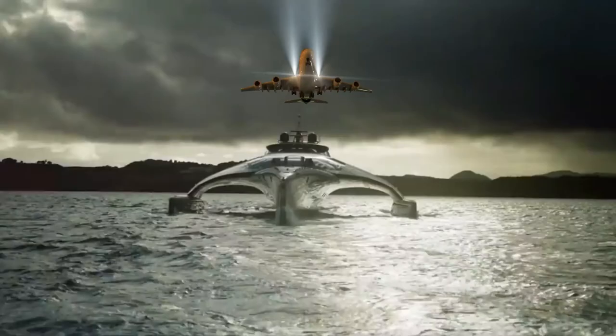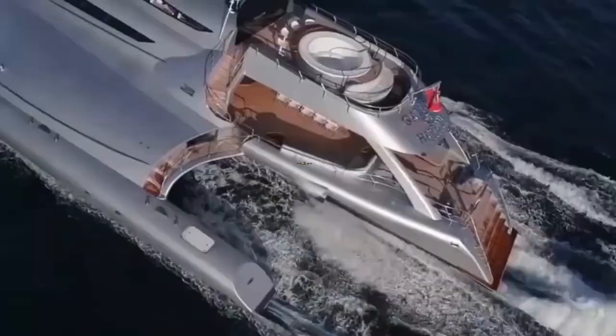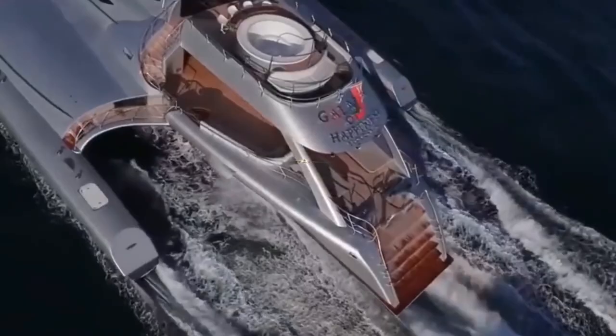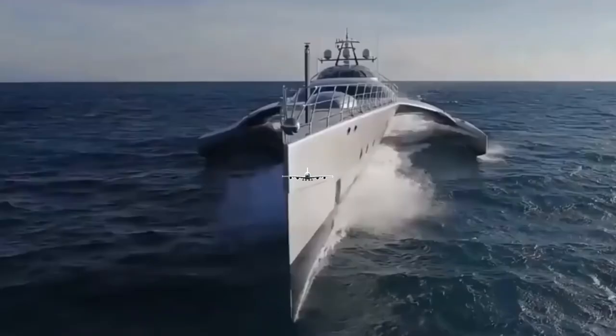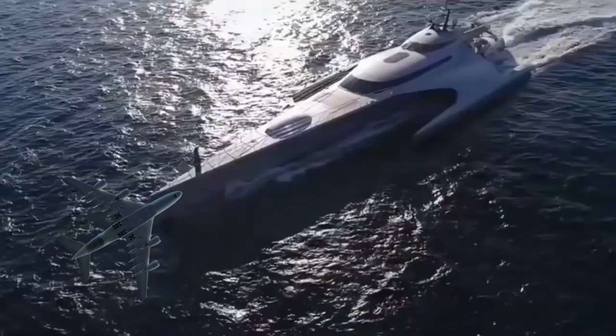Powered by a single 1,150 horsepower Caterpillar C18 straight-six turbo diesel, Adastra has a top speed of 23 knots and a respectable cruising speed of 17. She's incredibly economical too, with a range of around 10,000 nautical miles — enough to cross the Atlantic twice before pulling in for a refuel.